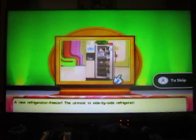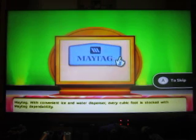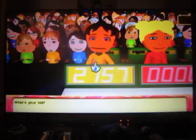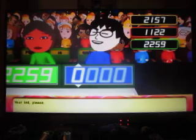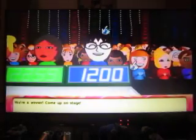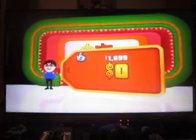The item up for bid today is an over-the-refrigerator freezer — a side-by-side refrigerator with ice and water dispenser. You can always record the Price is Right at Night episode if you get back from church late. First bid is $2,157; next bids: $1,122, $2,259. Your bid? $1,200. I think those other two are over — actual price is $1,699. We're off to a good start.